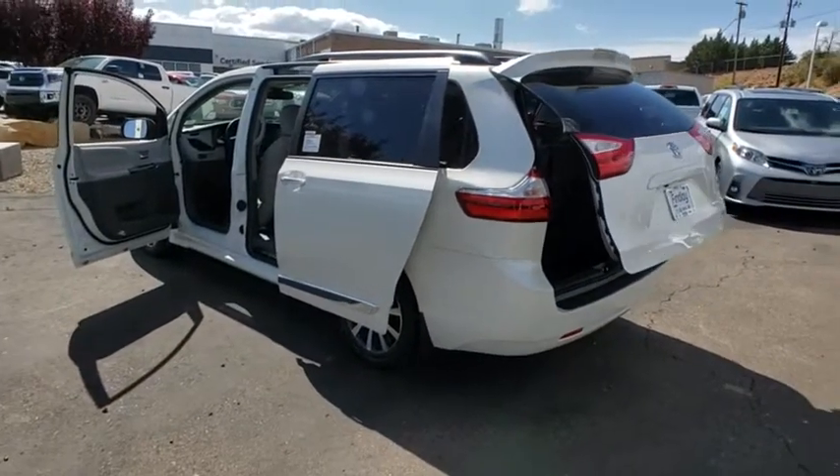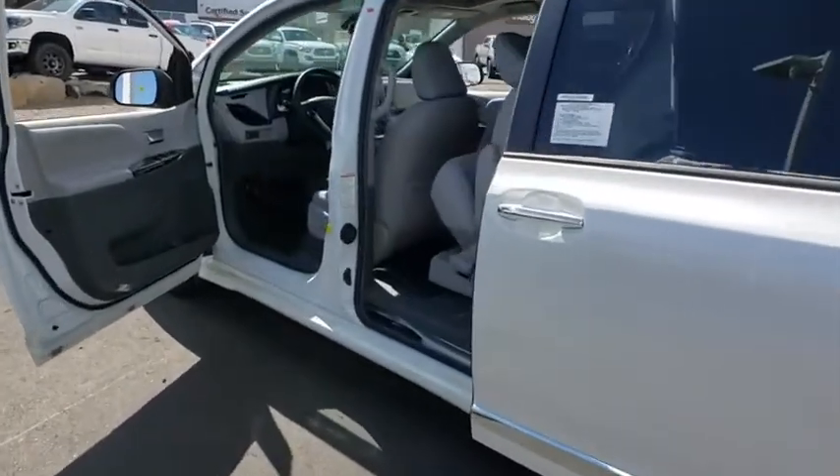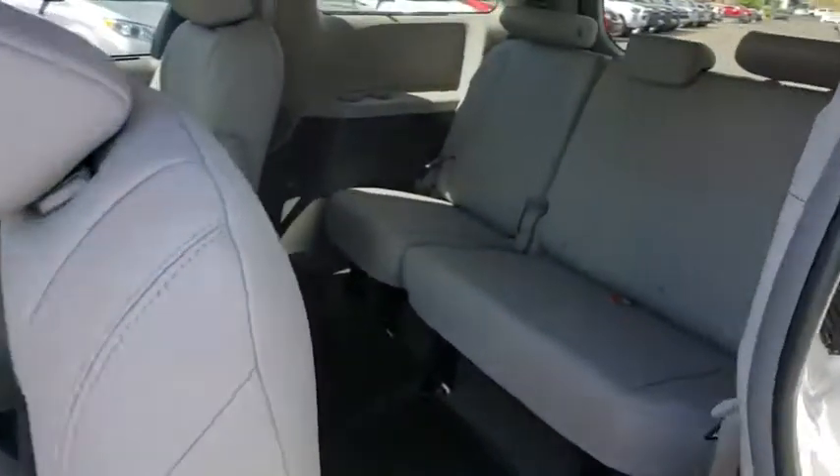Here are some of this vehicle's great options: power liftgate, traction control, power passenger seats, dual airbags, HomeLink garage door opener.